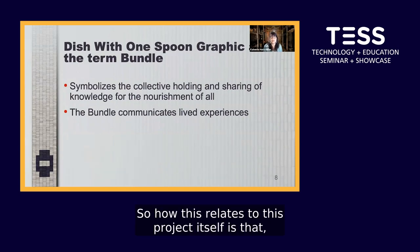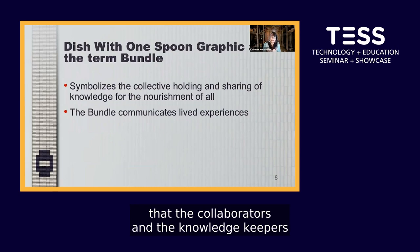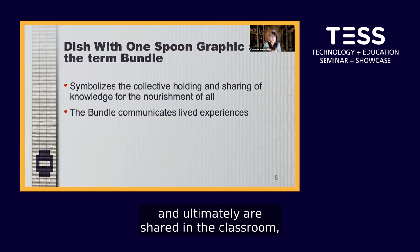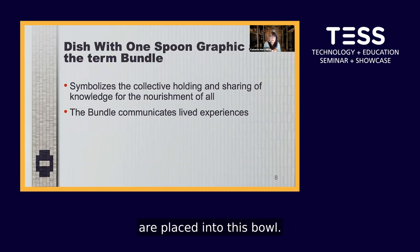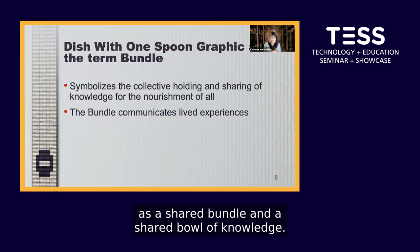How this relates to the project is that this represents a bowl, and the collective knowledge that the collaborators and the knowledge keepers have shared with us — and ultimately shared in the classroom — is placed into this bowl. So we all draw from it as a bundle of knowledge, a shared bowl of knowledge.